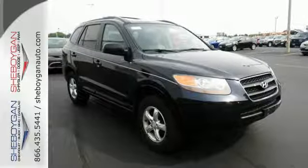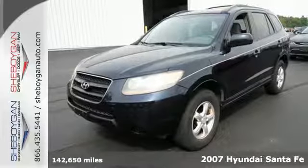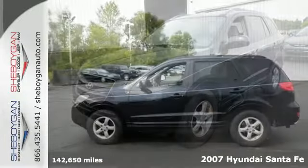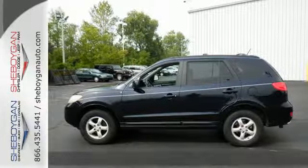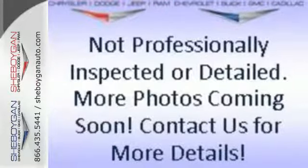Here's a 2007 Hyundai Santa Fe. Standard amenities include remote-powered door locks, leather door trim, steering wheel cruise control, one-touch power windows, and a premium monsoon audio system with MP3 inputs.